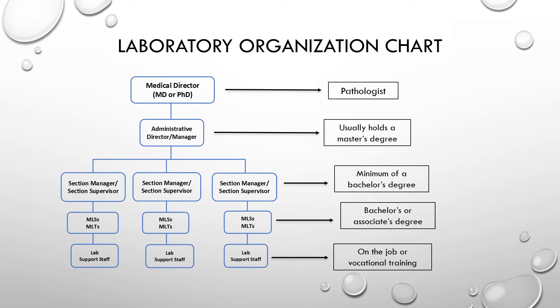Here is an example of a laboratory organization chart. Remember that titles in the lab often differ from CLIA titles. The medical director in a hospital setting is typically the pathologist. The administrative director or general supervisor may hold a master's degree. Section managers or supervisors have at minimum a bachelor's degree. Bench techs — MLSs and MLTs — hold bachelor's or associate's degrees. Lab support staff receive on-the-job training or complete a vocational or certification program.